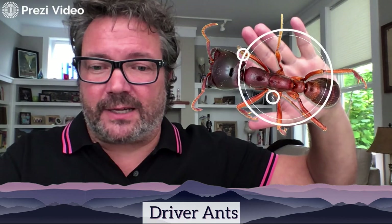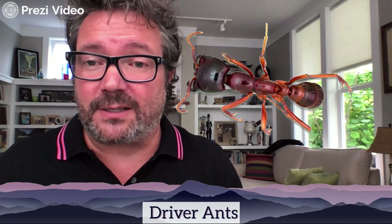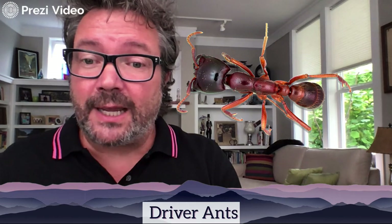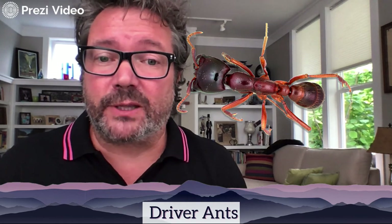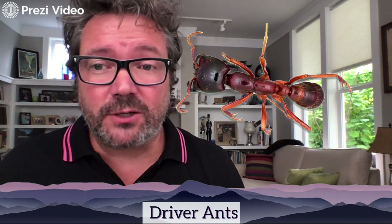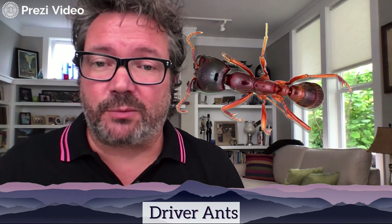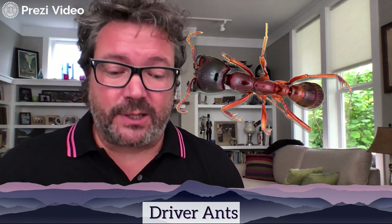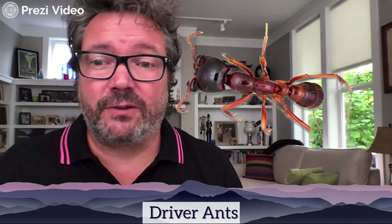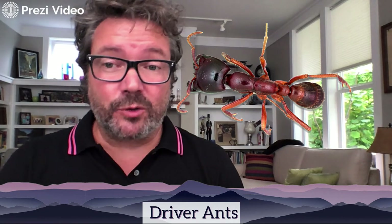Next up is the driver ant. They're very small — compared to the Africanized honeybee at almost two inches long, driver ants are only about an eighth of an inch, roughly the tip of a pen. Their real power is in their jaws, and there are enormous numbers of them: a single colony can have over 200 million ants. They march slowly through the forests and jungles of tropical places, and if an animal is wounded and can't move, they swarm and eat it very quickly.